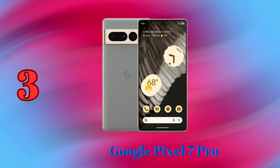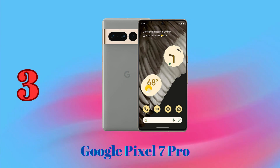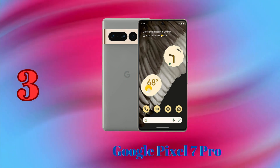The Pixel 7 Pro takes consistently good photos in all conditions, thanks to Google's computational photography techniques. With its AI-powered camera, the Pixel 7 Pro is the best phone for taking natural-looking photos.